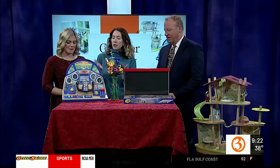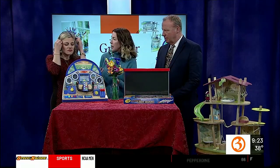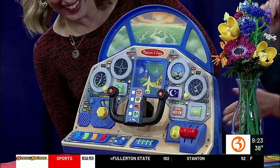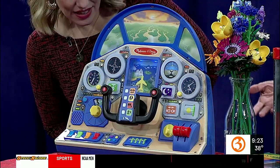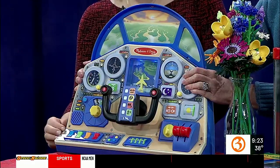So good to see you, Charlene! Your hair looks awesome. Thank you — very festive! So let's start with the first one. This is the Melissa and Doug Jet Pilot Dashboard. A kid can pretend to be a pilot — you can hear the different sounds. There's a little flight checklist and stuff like that.